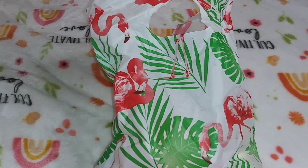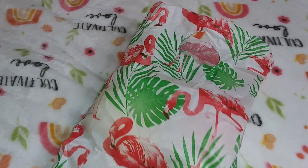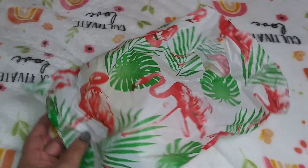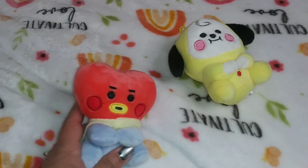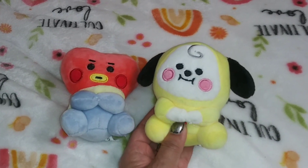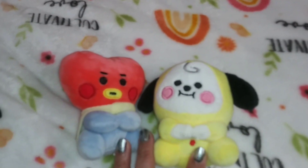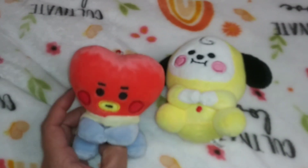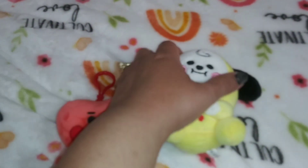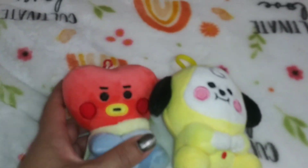Then we went inside the mall to this little shop that had a bunch of anime plushies and dolls — it was so nice. I didn't get to film there, but this is what I purchased: Tata and Chimmy. These are BT21 characters — animation characters of BTS. They're cute keychains. Tata is wearing a cape!